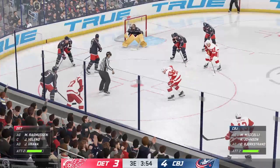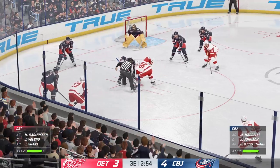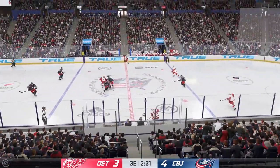It looks like there's a real strategy to shorten the bench. Do you like this time of the game to do this? Well, I do. I mean, you're trailing by one — you've got to find a way to create some momentum. What better course to take than get your top players out there more often?